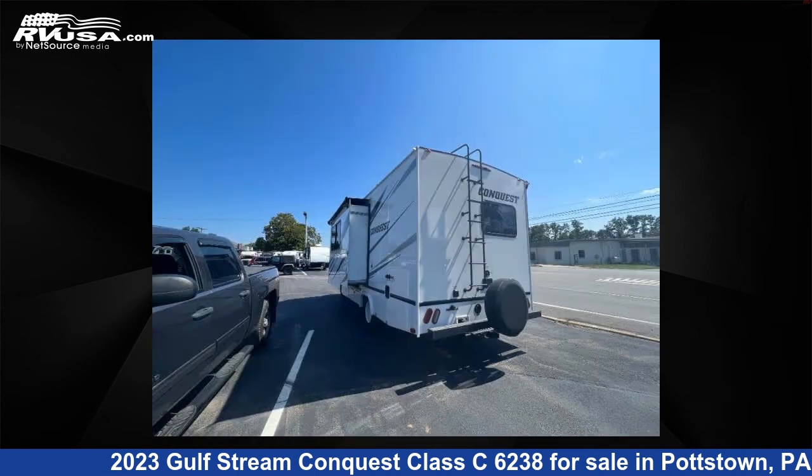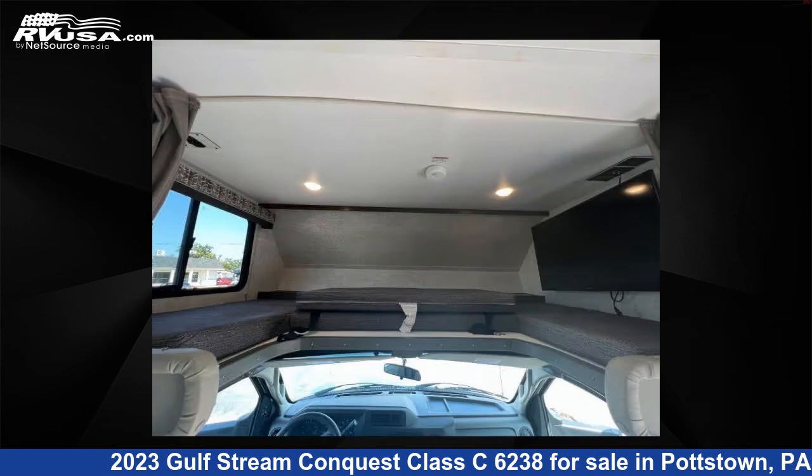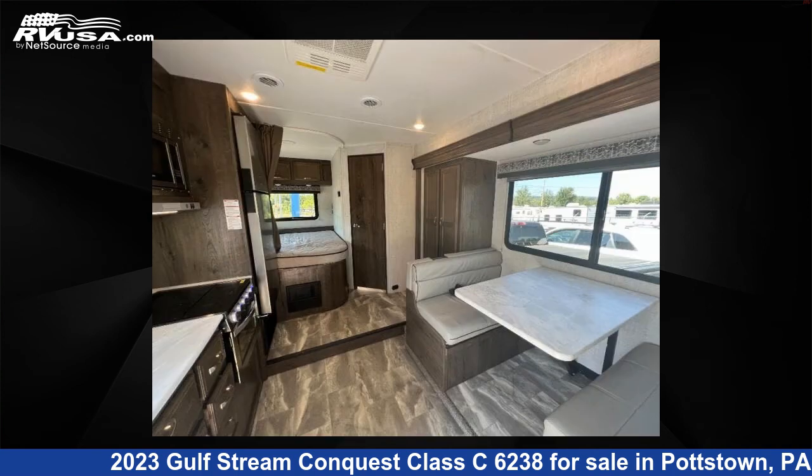This used Gulfstream is 24 feet 0 inches in length and features one slide-out, sleeps 5, and 44 gallons fresh water capacity. The floor plan layout of this Class C features bunk over cab. This 2023 Gulfstream Conquest Class C6238 is built on a Ford E350 chassis.